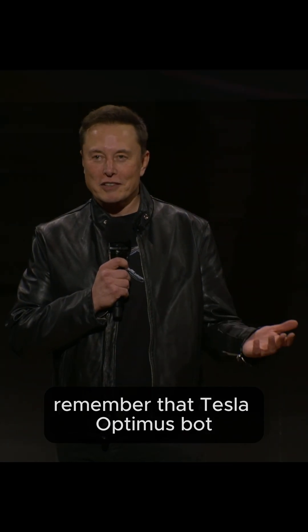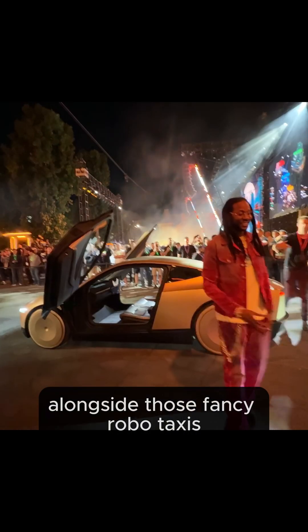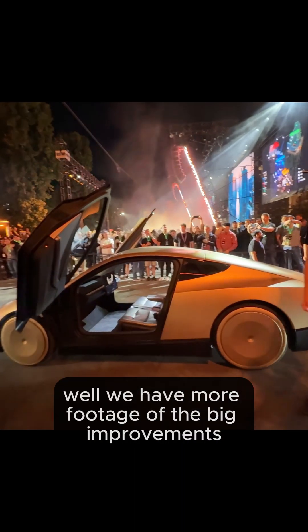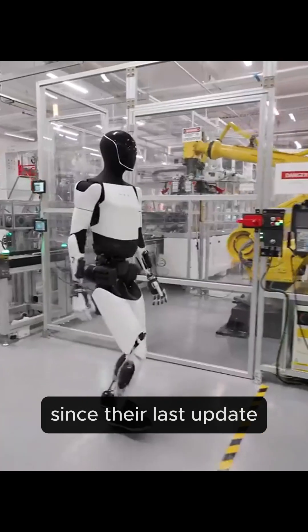Remember that Tesla Optimus bot? The one Elon showed off at his We Robot event alongside those fancy robo-taxis? Well, we have more footage of the big improvements the company has done with the bot since their last update.